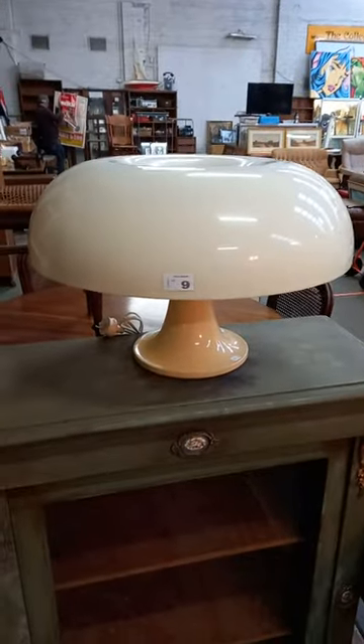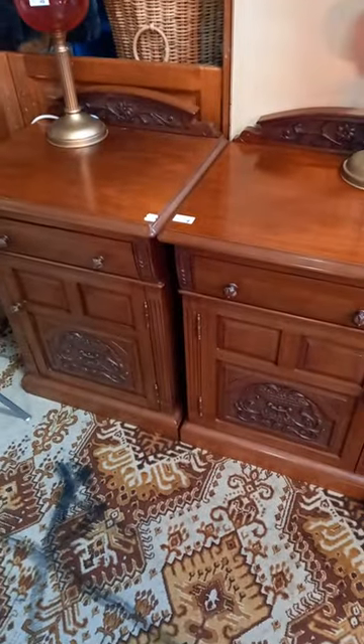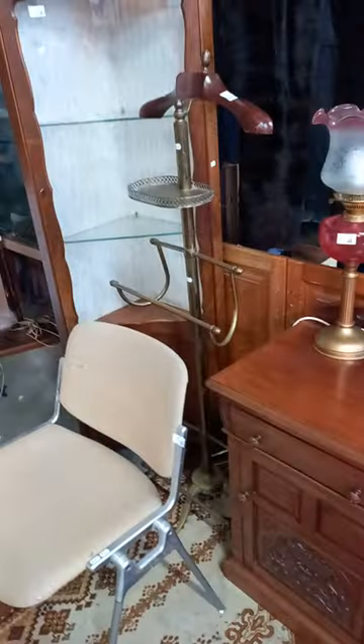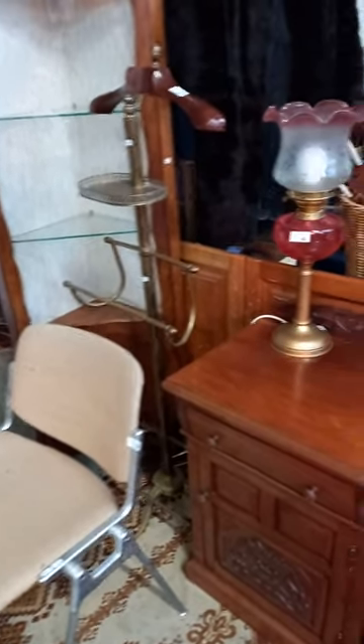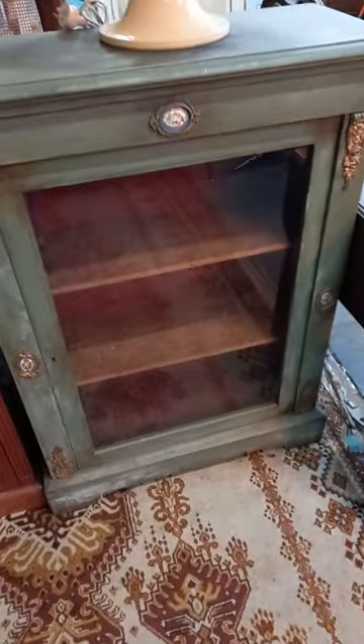Nice little Castelli mid-century aluminium frame chair, and a ripper little sort of Italian mushroom lamp — studio art media or something like that. Nice little pair of Edwardian style bedsides. The brass valet is pretty cool. Pair of Victorian style sort of electrified oil lamps.